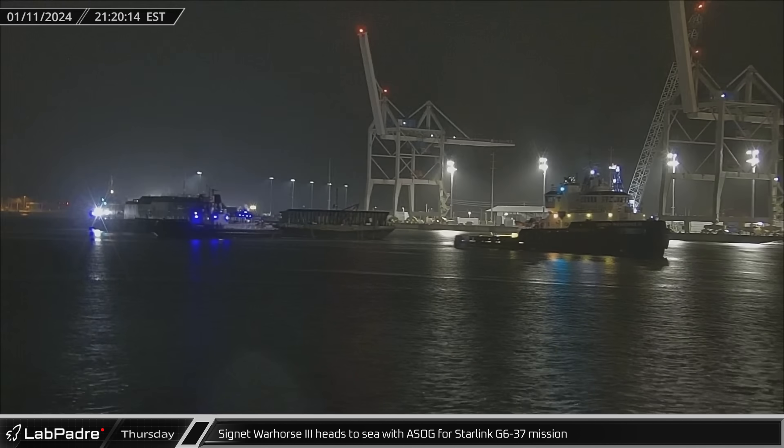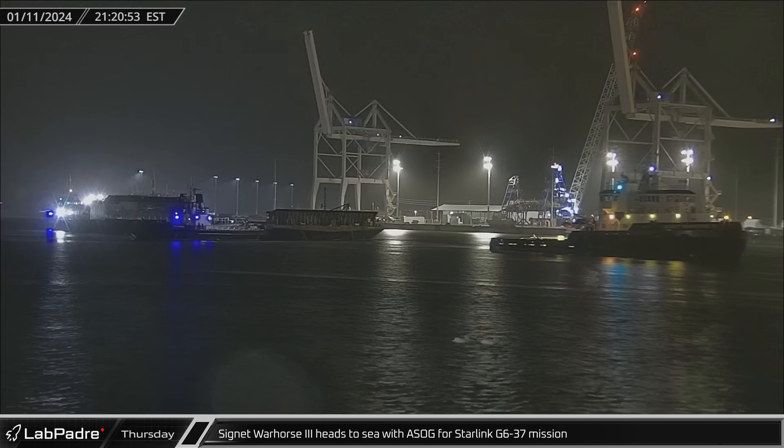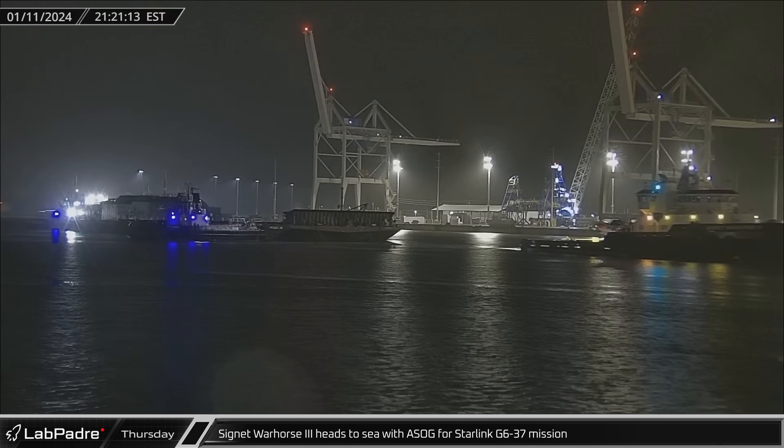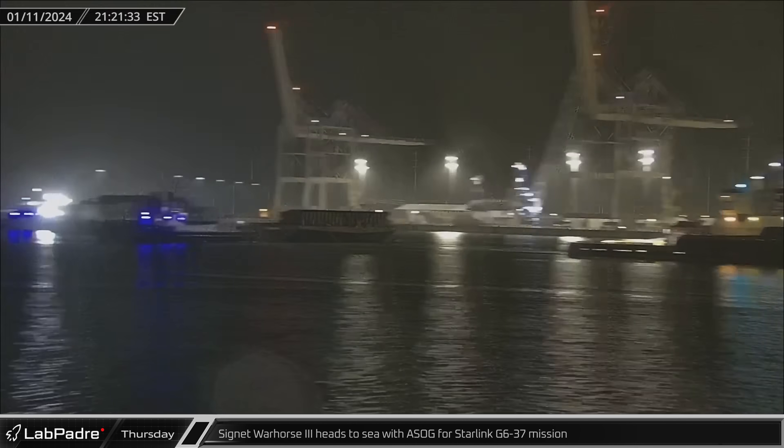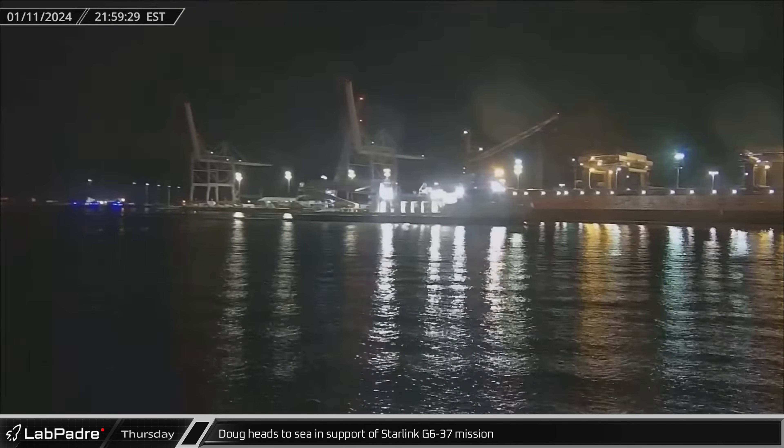Cygnet Warhorse III towed a shortfall of Gravitas out to sea for the Starlink Group 6-37 launch scheduled for liftoff on January 13th. Doug set out about 45 minutes later to support the same launch.